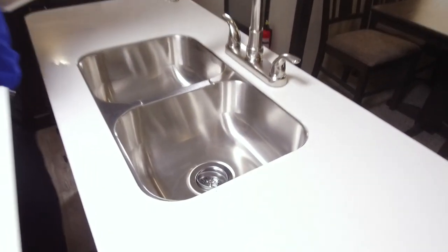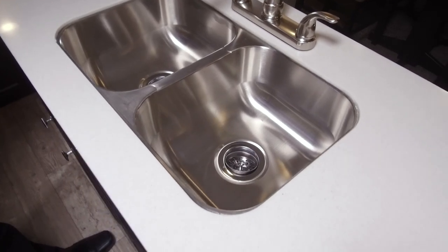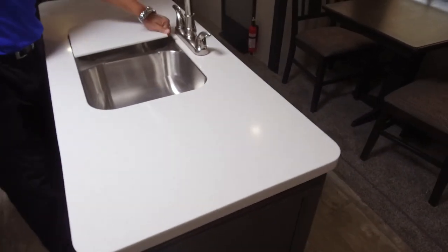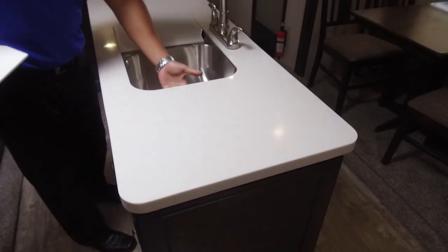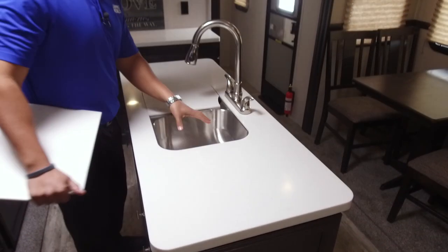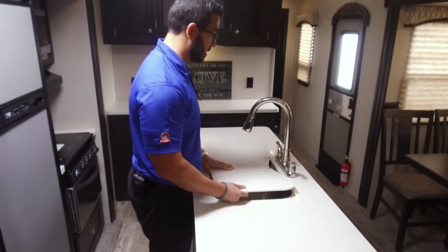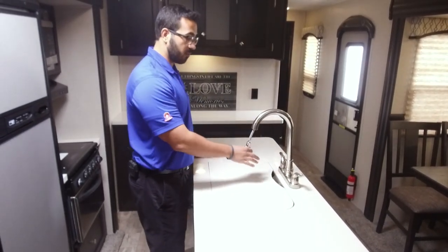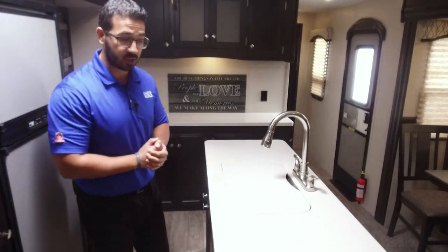When you need the sink, just take those covers off. You have an under-mount double bowl stainless steel sink with nice deep bowls on both sides — a lot of manufacturers put in much shallower sinks to save money, but this is a very deep, usable sink. There's also a high-rise pull-out faucet, making it easy to wash and rinse dishes.